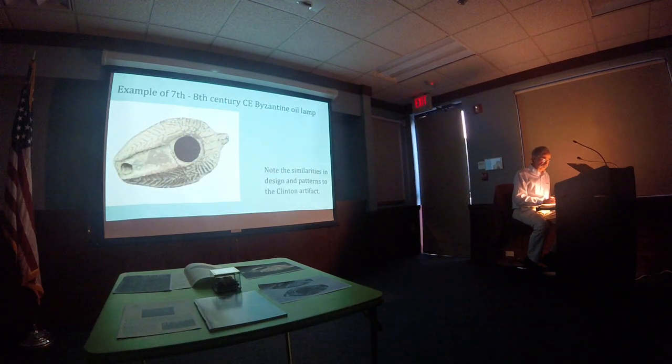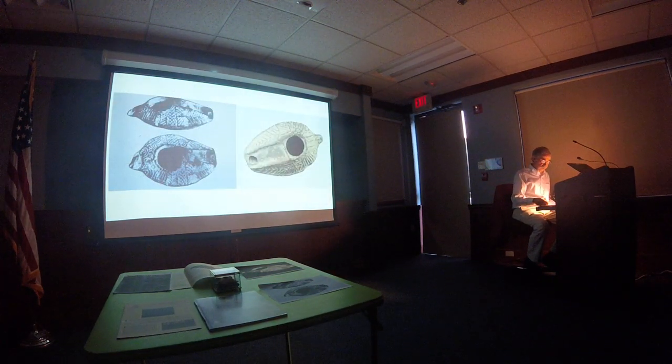This is an example from a private collection of a lamp of the same period. And here's a comparison between the Clinton artifact and a 7th century A.D. oil lamp. Notice the pattern of lines — very similar — and the swirls around the handle.